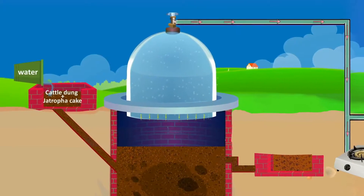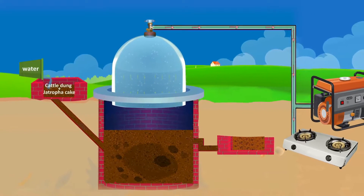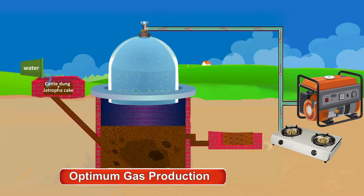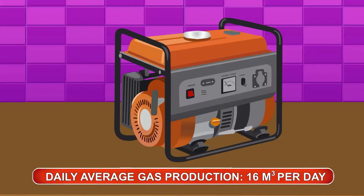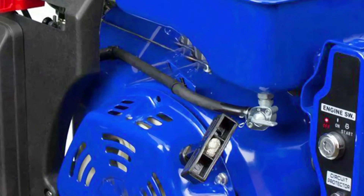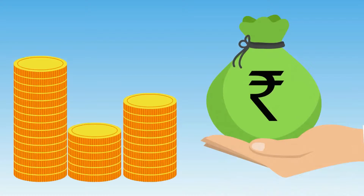This 6 cubic meter per day biogas plant has been designed and developed specifically to be operated on de-oiled cake of jatropha. With optimum gas production, it could be utilized for household cooking and lighting, production of electricity by running gensets, as well as running engines. The energy produced per day is lucrative in economical terms too.